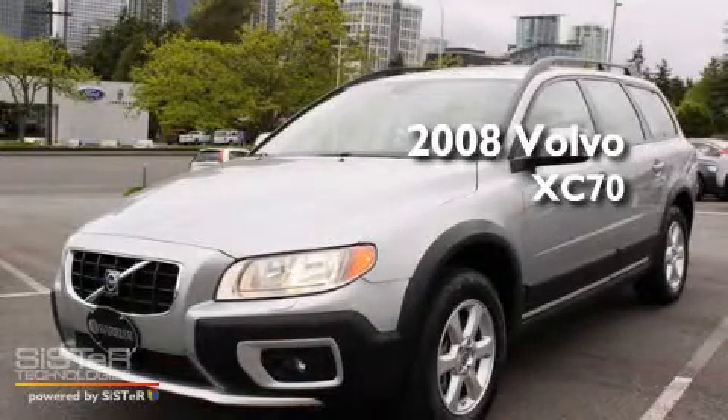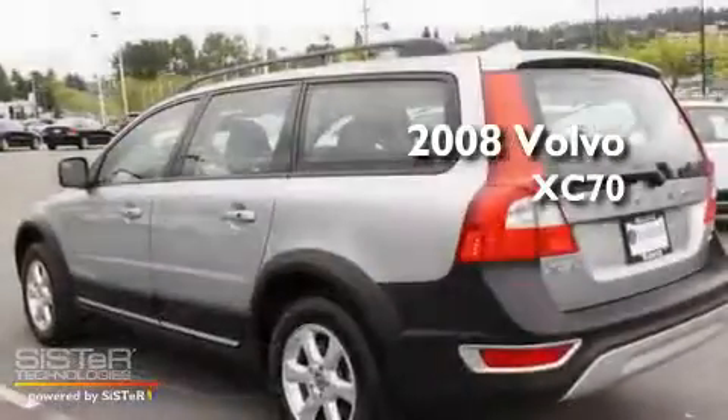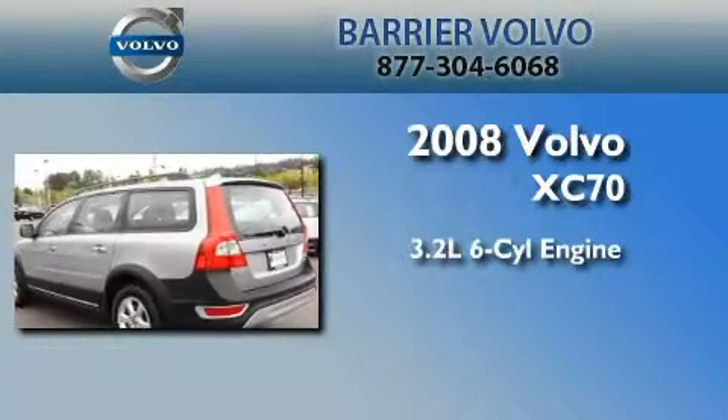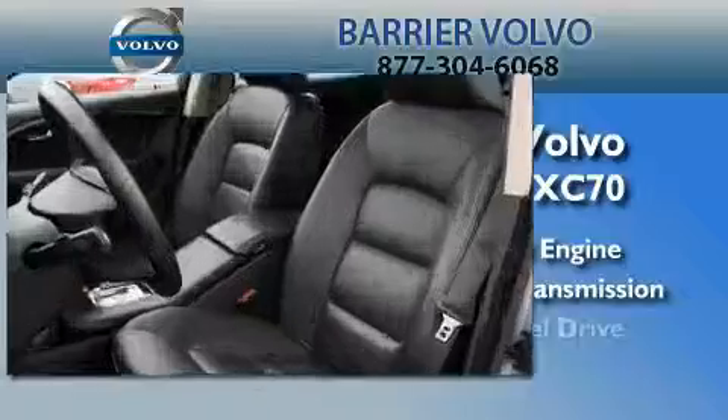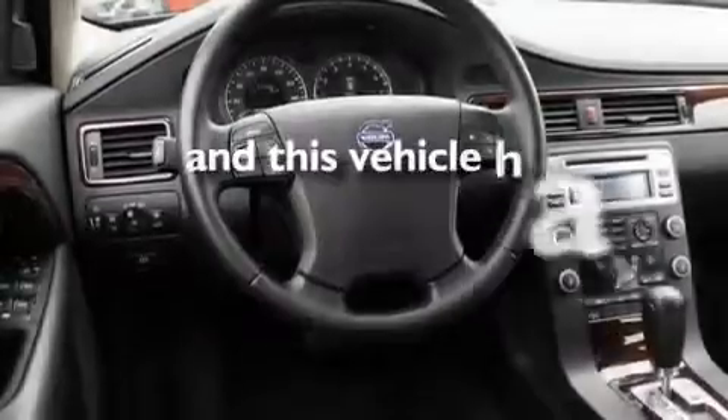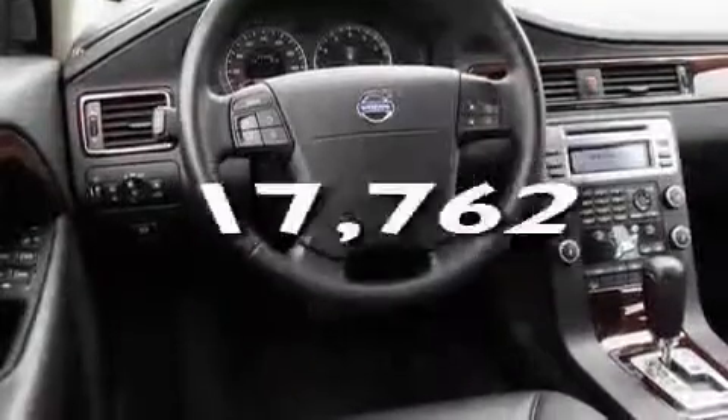This is a certified pre-owned 2008 Volvo XC70. It has a 3.2-liter six-cylinder engine, an automatic transmission, and four-wheel drive. Its top features include cruise control, and this vehicle has fewer than 18,000 miles on the odometer.